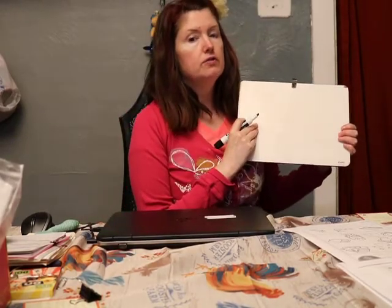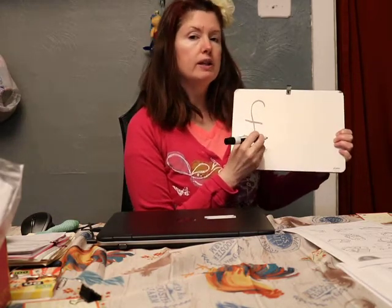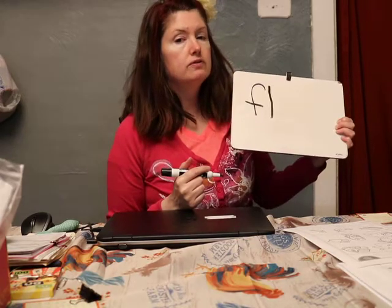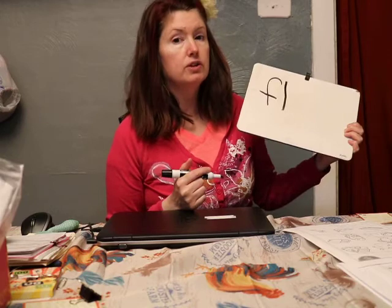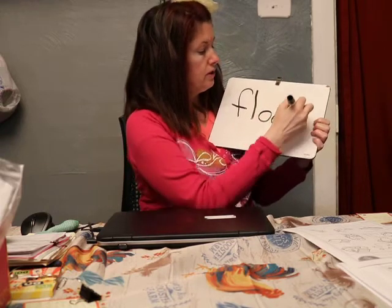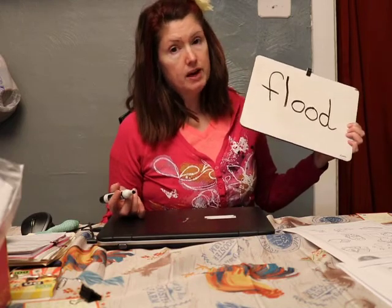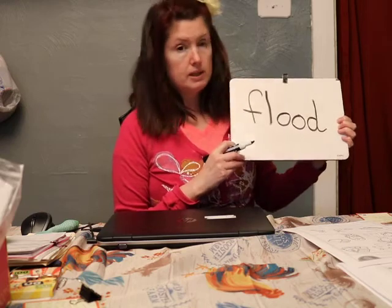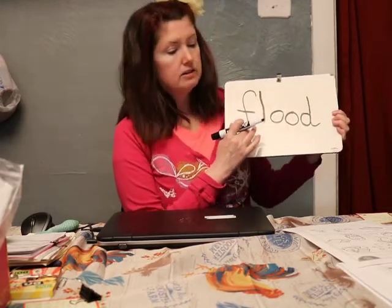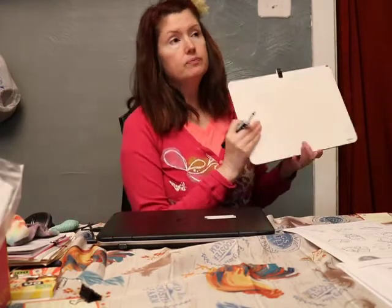The F sound — you know what letter says F. And what letter says L? So these two letters together say FL. Can you think of a word that starts with FL? How about flood? Flood — that's when there's a whole bunch of water. There was a town in Michigan, Midland, that had a huge flood about two weeks ago and a bunch of people lost their homes.